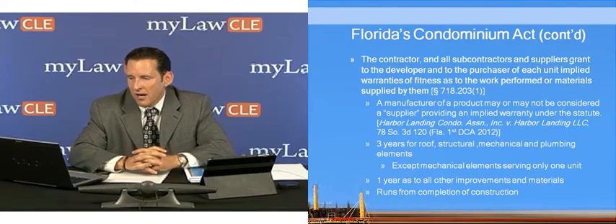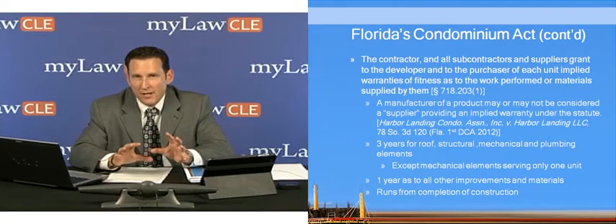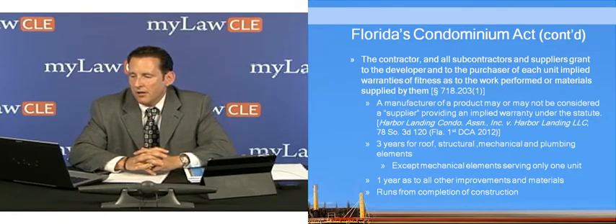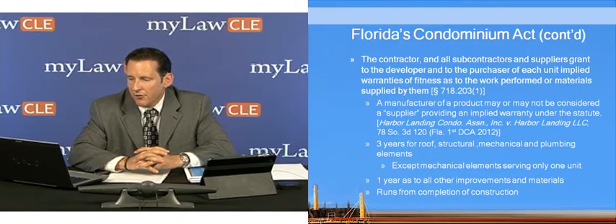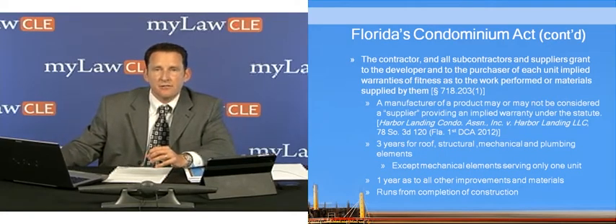The warranties that the contractor, subcontractor, and suppliers grant to the developer and purchaser are: three years for roof, structural, mechanical, and plumbing elements — again, except for mechanical or HVAC elements serving only one unit — and one year as to all other improvements and materials. The developer grants much broader remedies, including both merchantability and fitness, whereas contractors, subcontractors, and suppliers only grant a warranty of fitness for those limited elements. Just like with the developer warranties, these run from completion of construction — issuance of a certificate of occupancy or, in the absence of that, substantial completion.